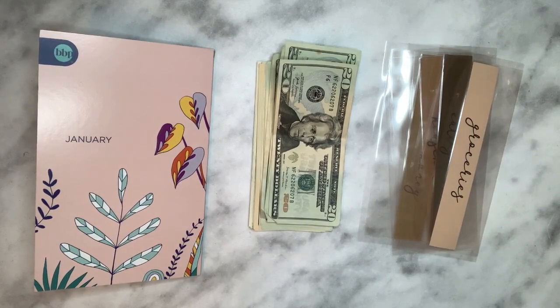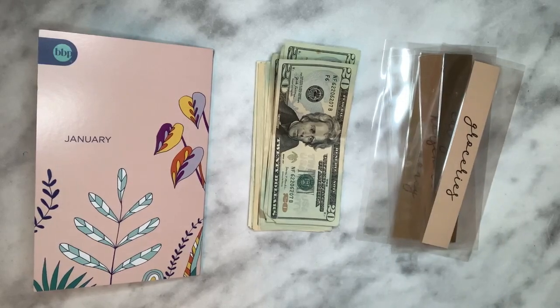Hi guys, welcome back to my channel! Thank you for tuning in. Today we're going to do the January budget for the first paycheck of January and a cash stuffing for our envelopes.